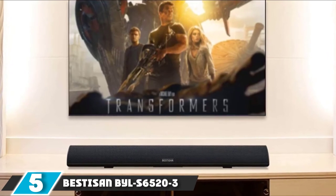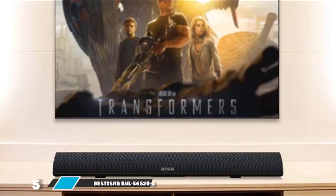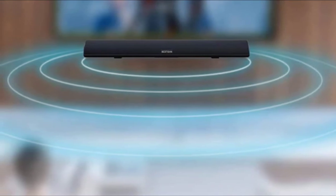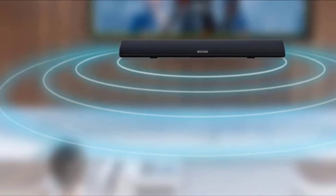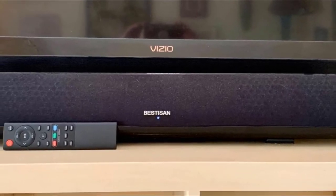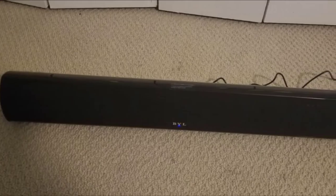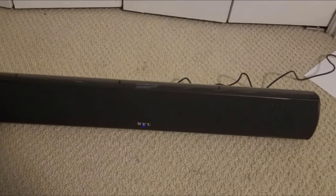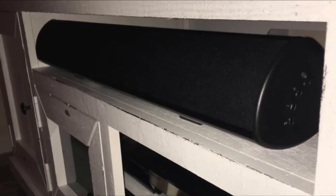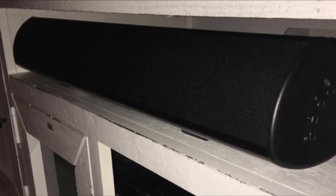The number five position is held by the Bestissen BYL-S6523 soundbar — another slim soundbar perfect for saving space and using with a computer monitor. The brand includes rubber feet for stability and rubber lining for an aesthetic look. The LED display at the front keeps you updated on activities. At the back, you find connectivity ports offering both wireless and wired connections, including an optical audio port, L/R auxiliary ports, and a 3.5mm audio jack. Drivers on either side handle tweeter frequencies.